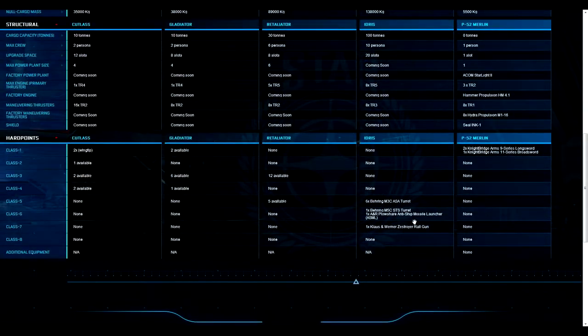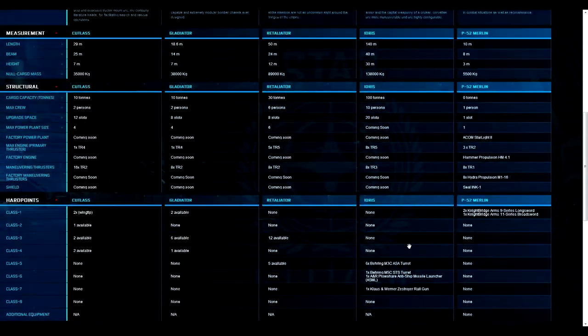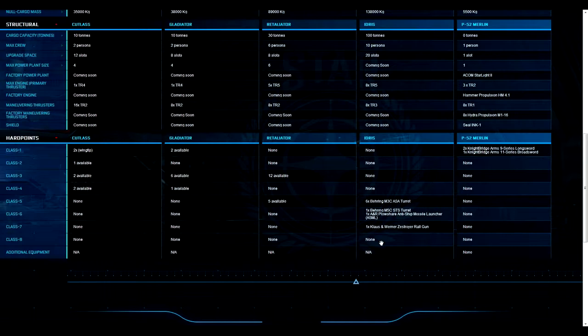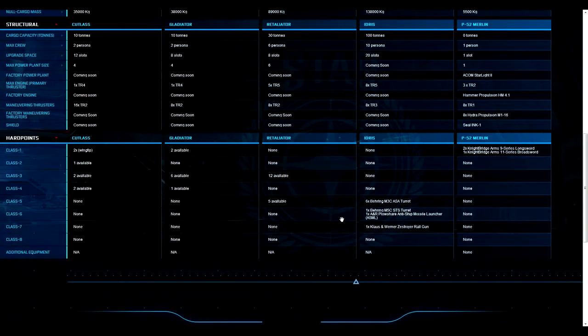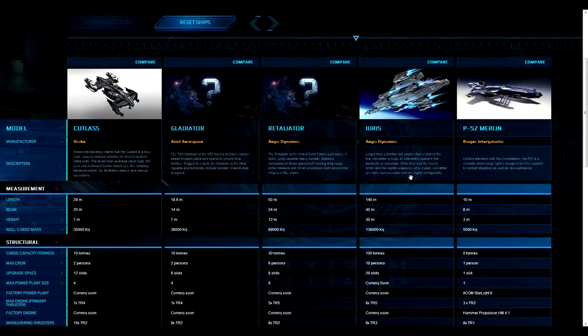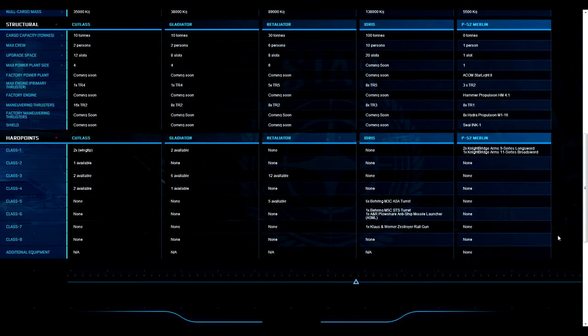The Idris is currently the biggest ship officially released — we know about the Bengal carriers, but this is the biggest thing to compare right now. This is where we first see Class 6s and Class 7s actually equipped on a ship. It has an anti-ship missile launcher as the Class 6, an STS turret, and six Class 5s — meaning six people manning those different turrets. You're going to see a lot of people around an Idris.